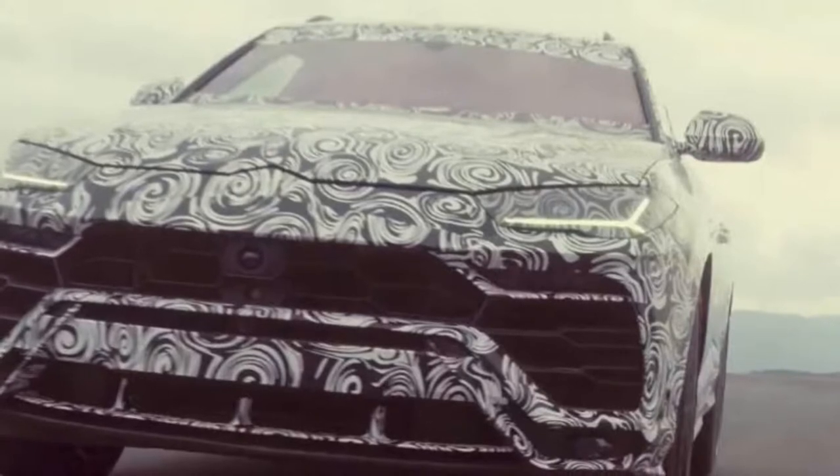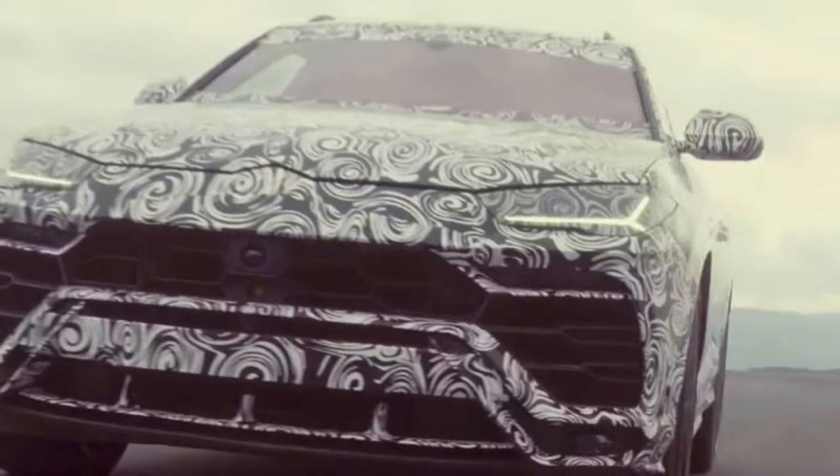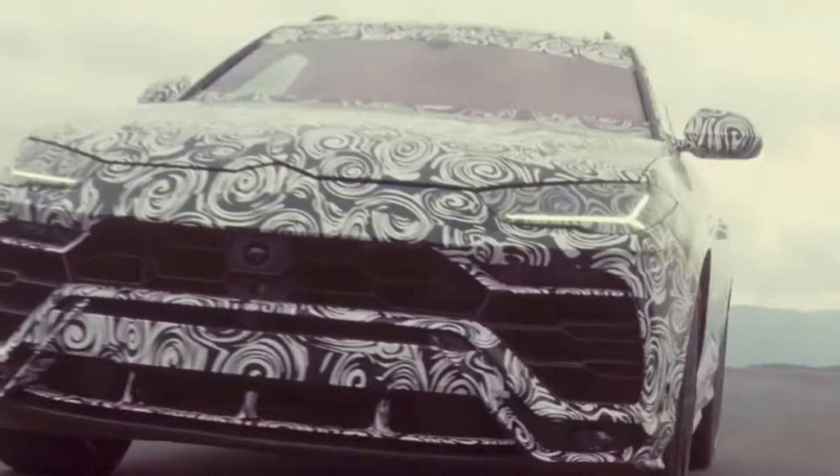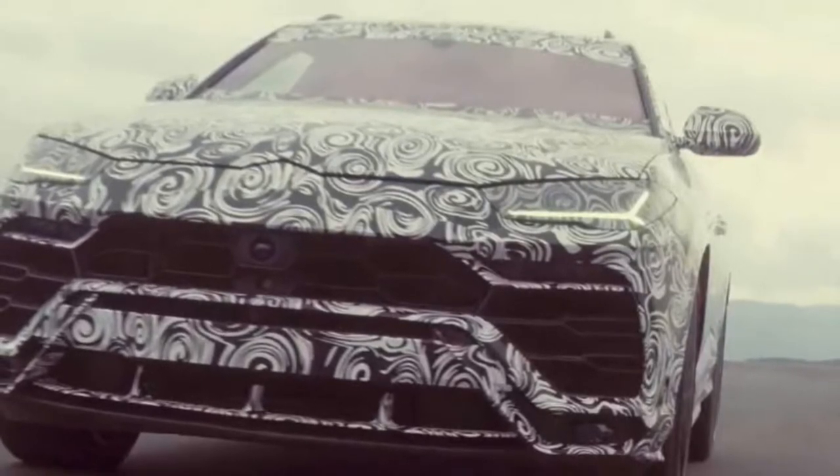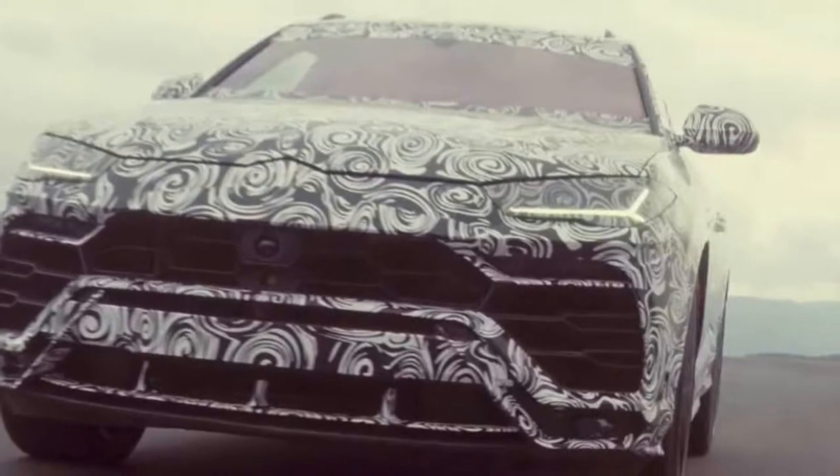Lamborghini is also keen to emphasize that its high-performance SUV can be driven off-road. The brand has previously released footage of the Urus making use of its traction-boosting driveline technology on low-grip surfaces.